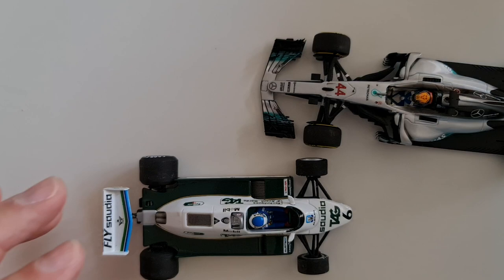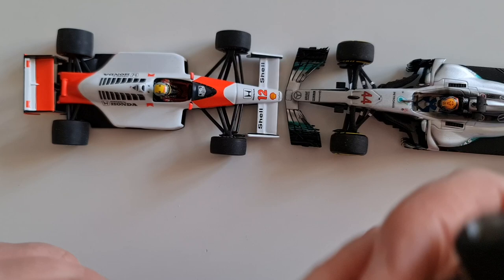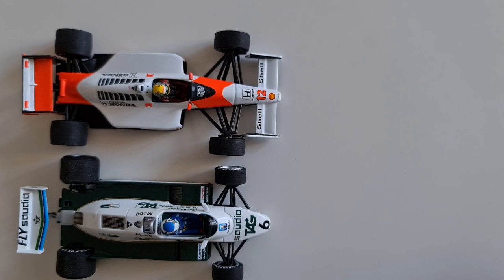Are they worth collecting from a Formula One car collector's perspective? The answer is obviously yes, because they are one of the two major manufacturers. In the previous episode we took a look at Spark, and now today we're going to do roughly the same with Minichamps.